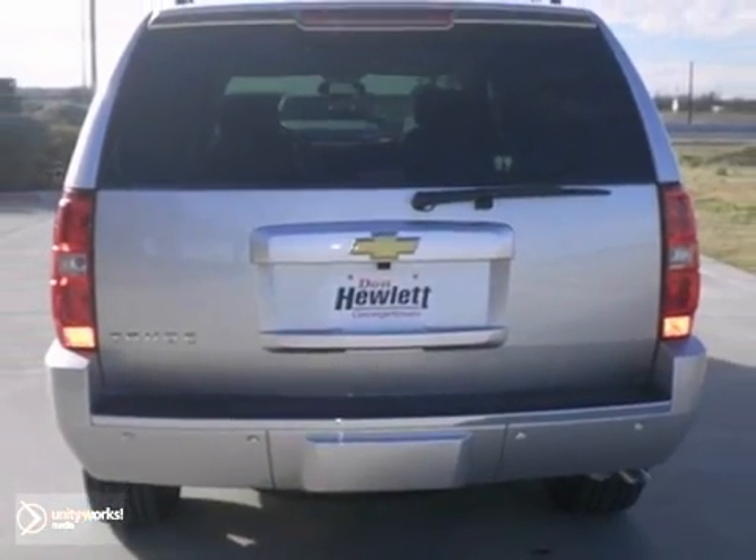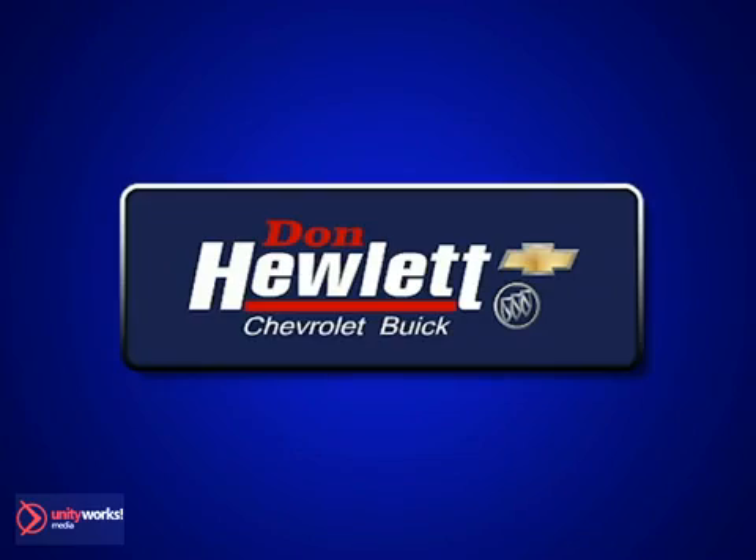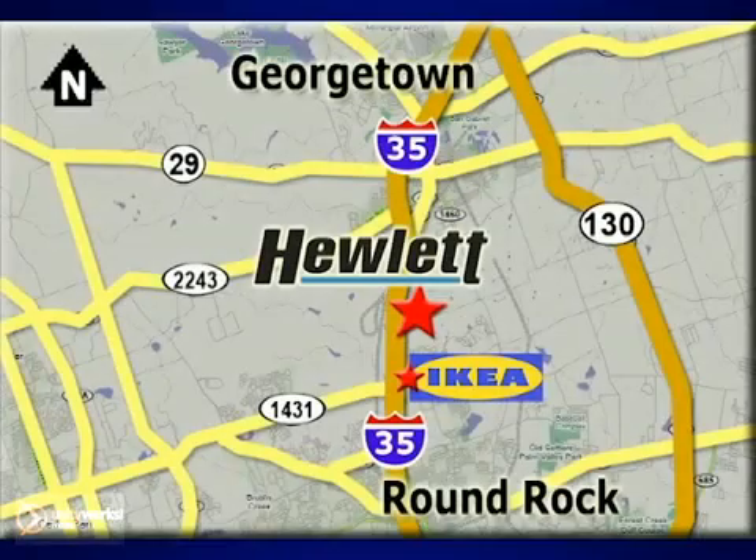Come in and take a look at it for yourself. At Don Hewlett Chevrolet Buick, we make it easy. We are conveniently located at 7601 South I-35 in Georgetown, Texas.